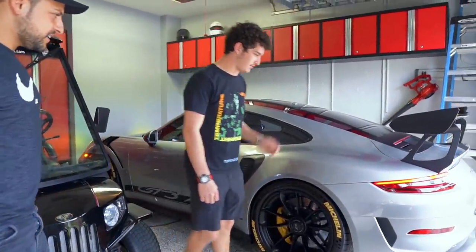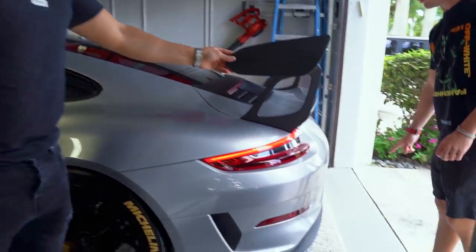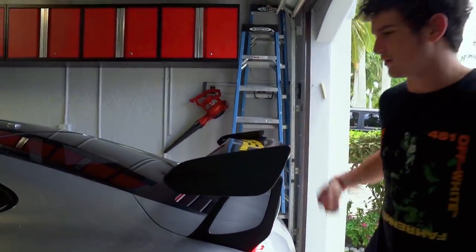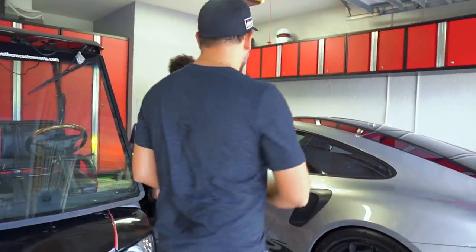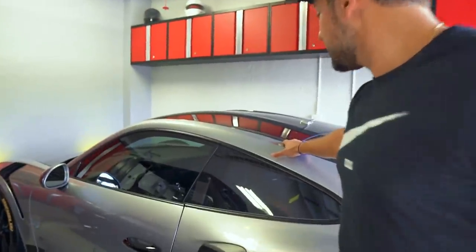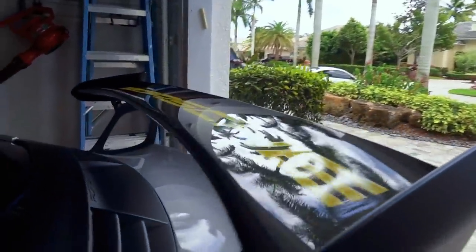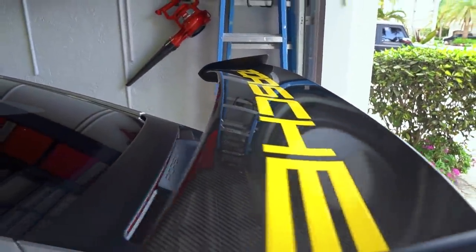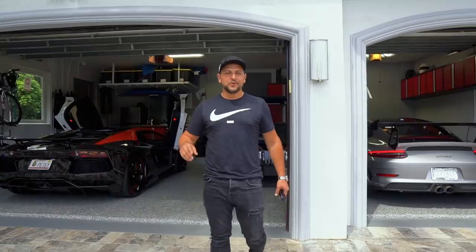On the GT3 RS, we did the exhaust with a side muffler delete and mid muffler delete, added all the stickers, tire letters, yellow headlights in the front. Check this carbon fiber roof, the full hood and the wing — carbon fiber roof, hood, and wing — that comes with the Weissach package. This is definitely a rally car, so it's not going to be easy doing 4,000 kilometers in it, but that's also part of the game.